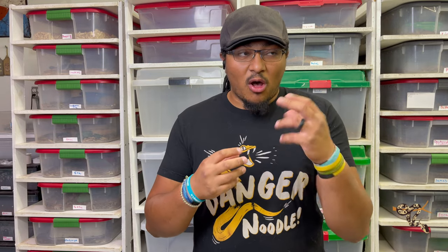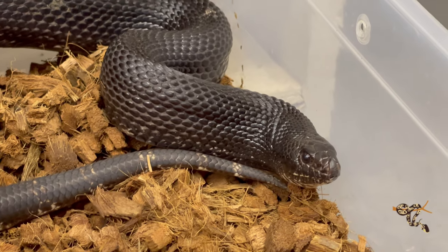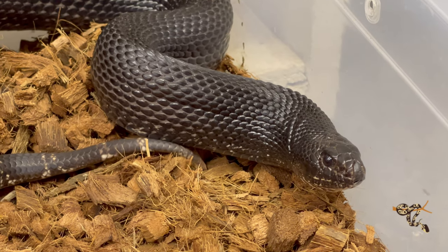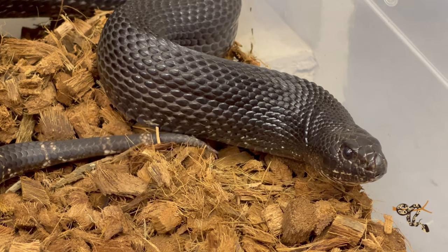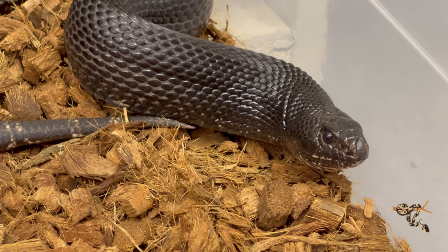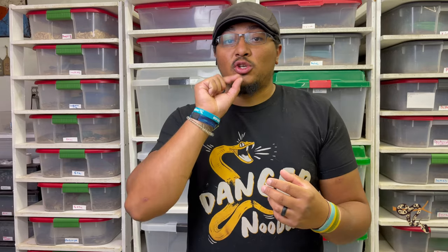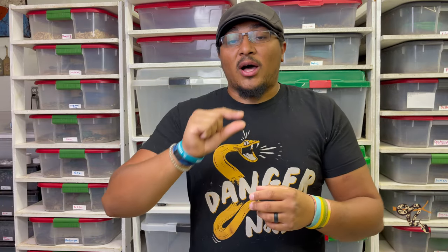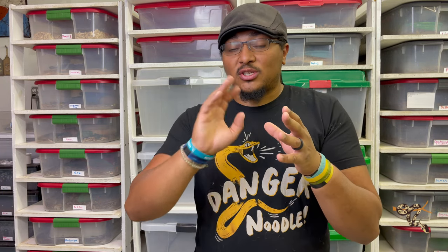These guys, and all Pituophis but pine snakes especially, have really large rostral scales — the scales right on the top of their nose — and that's to aid in burrowing. Pine snakes in general are very avid burrowers and spend a lot of time underground. They also have a modified epiglottis — that little tube that a snake has when they open their mouth to hiss. They have a modified shaped one that allows air to pass through it more efficiently, which gives them that very iconic, very intimidating loud hiss as a defense posture.